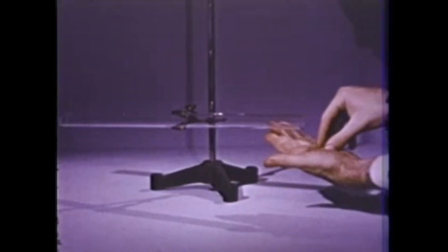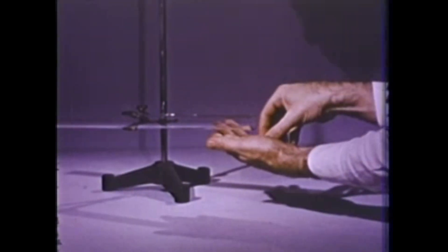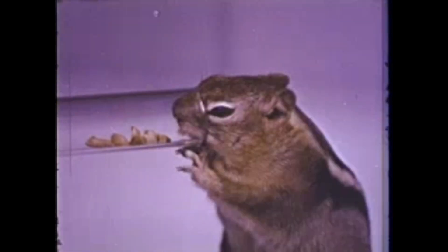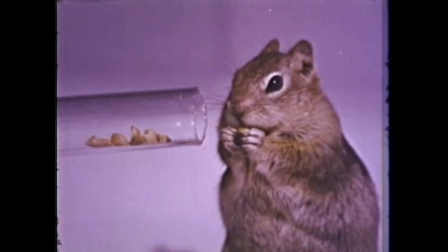Here's a glass tube. We'll put some peanuts in one end of the tube. Squeak has been watching us — do you think he can get the nuts? He goes right to the tube and uses his tongue to reach them. He sees that the best way to get the nuts is from the open end of the tube.